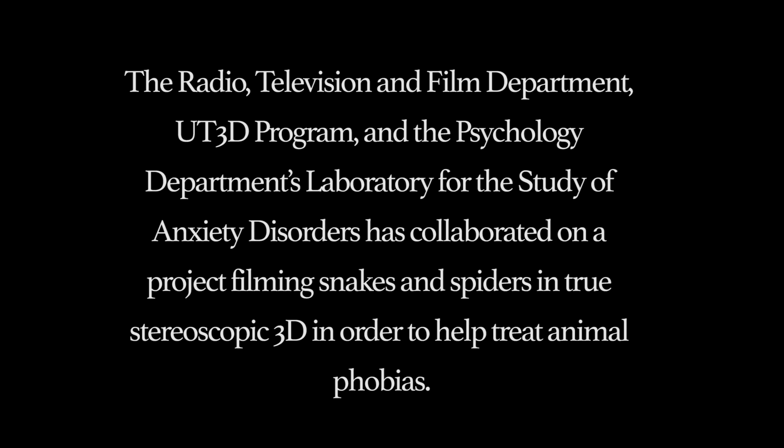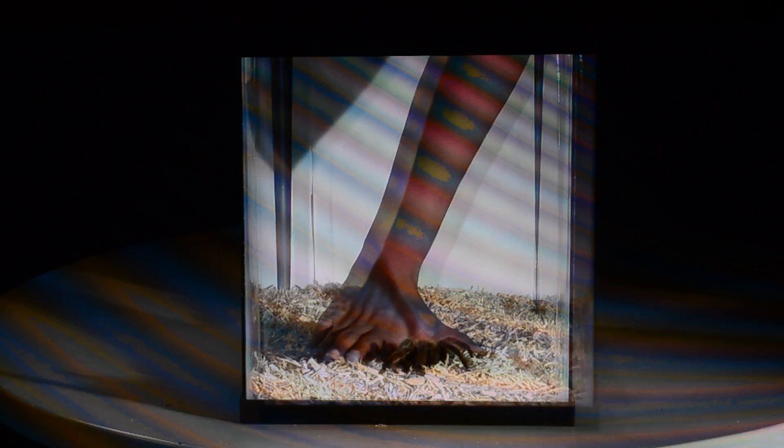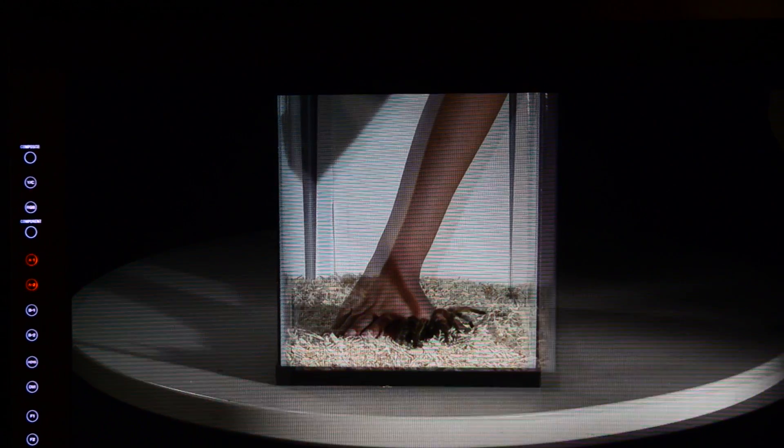Cut. Go to a 9.5 F-stop on that one. Okay, ready? Rolling. Put your hand in and touch it. Touch it? Yeah, touch it.